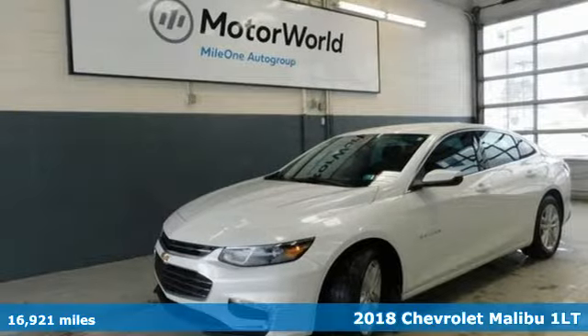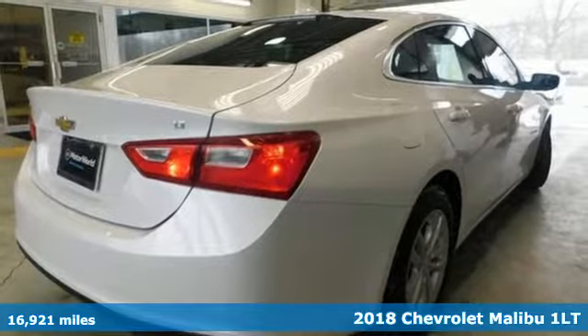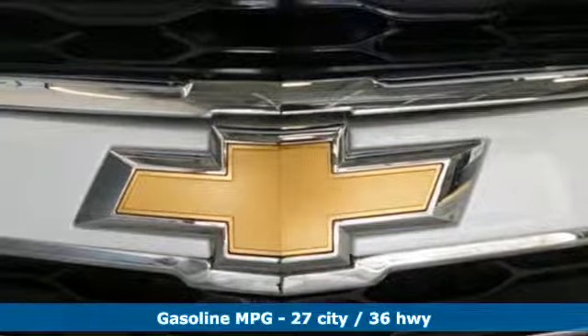It's a 2018 Chevrolet Malibu. This Malibu shifts your perception of what a mid-sized car can be. You'll look forward to every drive with features like these.